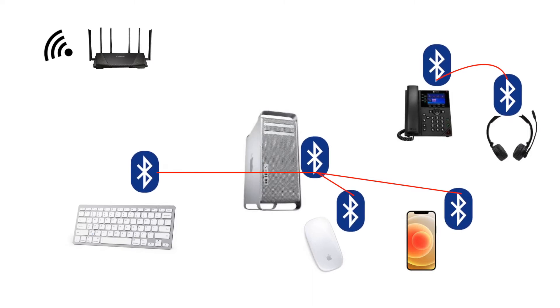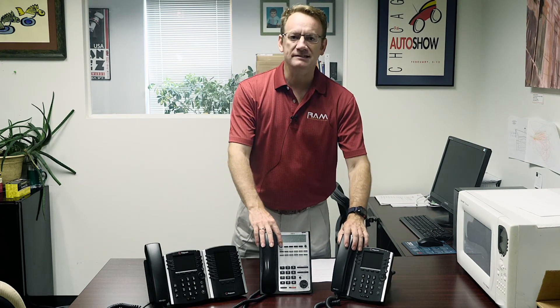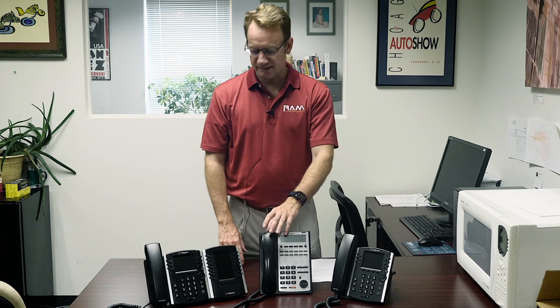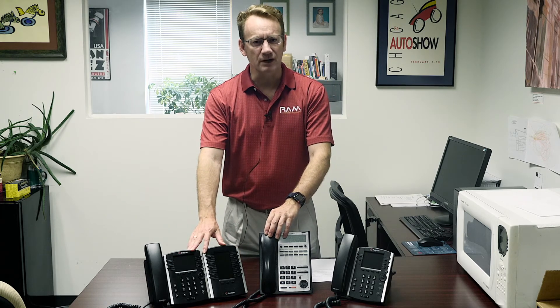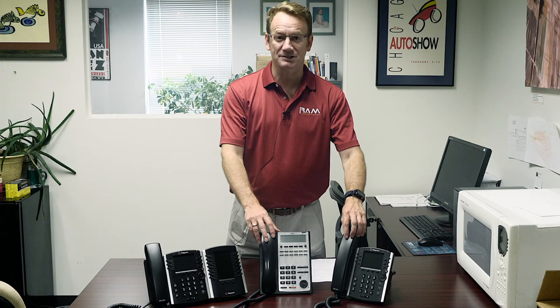If you want to make sure that you're delivering the best quality possible, stick with the desk phone. If you're running a call center, use your desk phone. If you're in any kind of sales, if you're in management and you need to have vital conversations with people, use the desk phone.